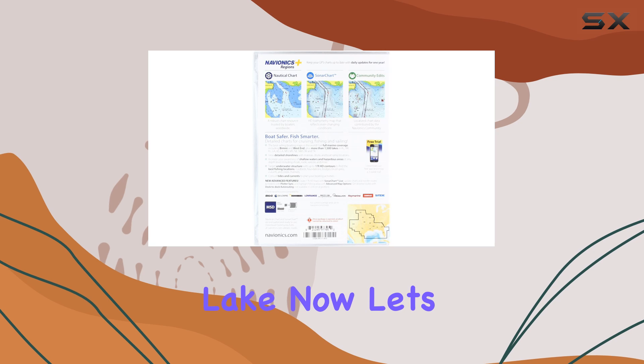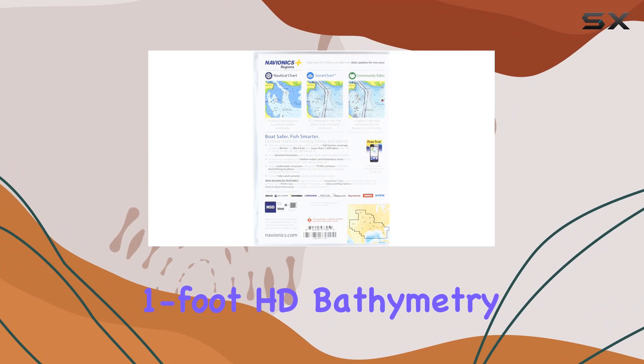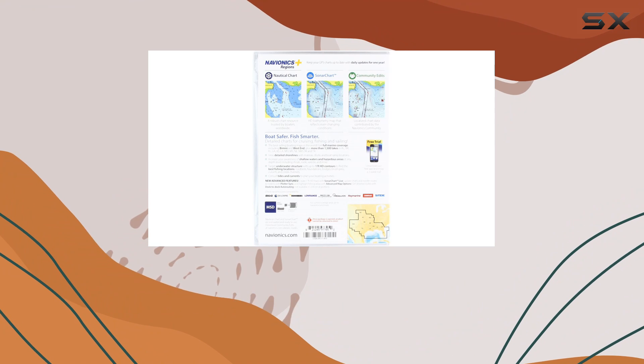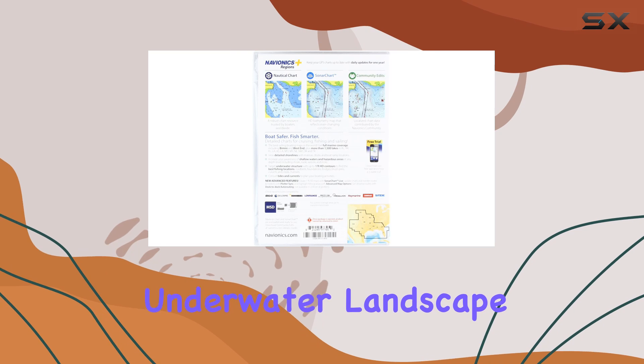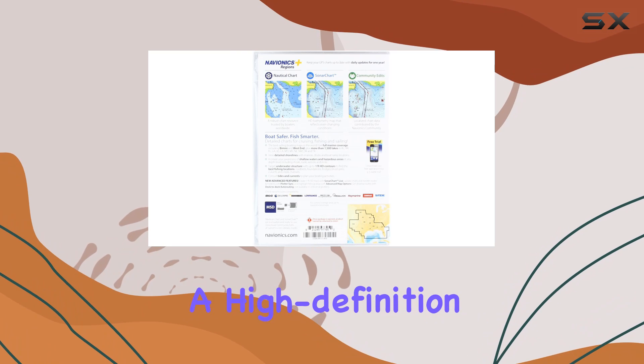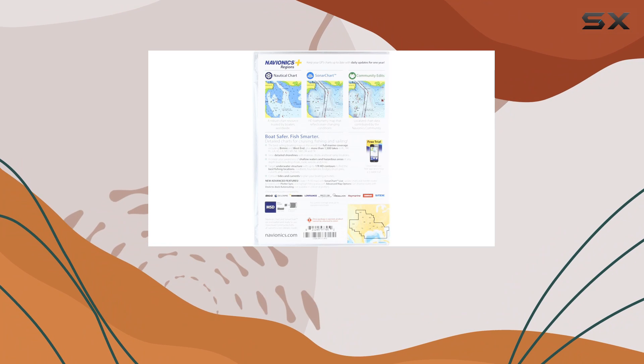Now let's talk about the real star of the show: Sonar Chart™ one-foot HD bathymetry mapping. This feature is a game changer, offering incredibly detailed maps that reflect the ever-changing underwater landscape. It's like having a high-definition view of what lies beneath, allowing you to navigate with confidence and precision.